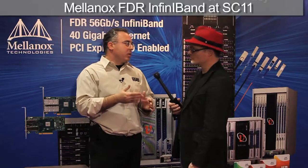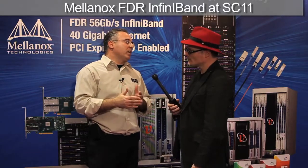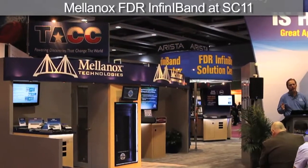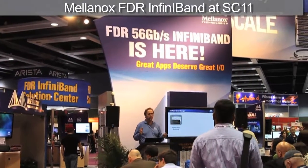It's providing bandwidth numbers of more than 12 gigabytes per second throughput, reducing the latency by half to less than 0.7 microsecond latency. And we're already showing application cases where you get more than double the application performance. FDR is the new deal. It's ready and people can go and start deploying InfiniBand and FDR with PCIe Express 3.0 support and build the most efficient systems.